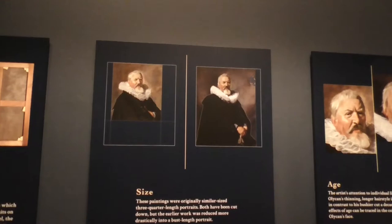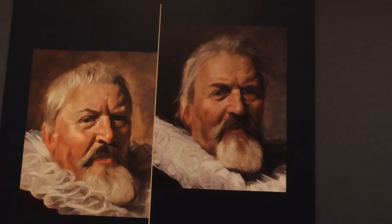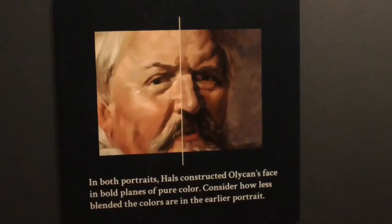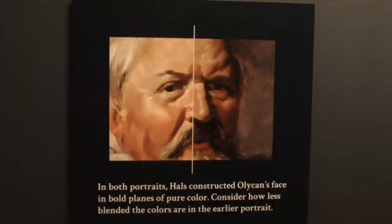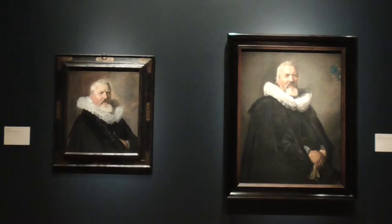Frans Hals was the leading portrait painter in the Dutch city of Haarlem, near Amsterdam. The sitter in these portraits was one of the most powerful men in Haarlem — he had breweries. These works were painted about a decade apart, the first around 1629 and the second 1639. They reflect his changing appearance but also the evolution of the artist's style; he used thinner brush strokes in his later portrait.